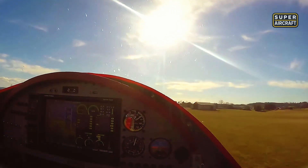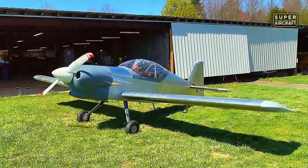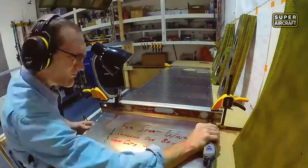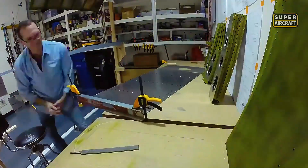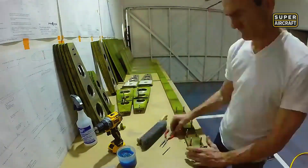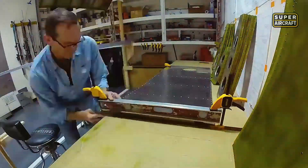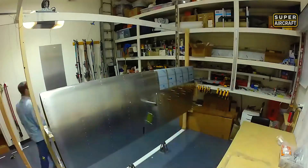Cruise speeds reaching 160-190 mph satisfied cross-country ambitions, while stall characteristics settling around 48-55 mph provided adequate margins for pilots with solid fundamental skills. Construction consuming 900-1,100 hours from standard kits, reducing significantly with quick-build options, created accessibility that working professionals completed within reasonable timeframes.